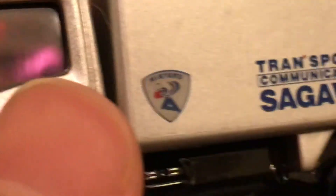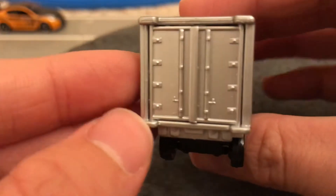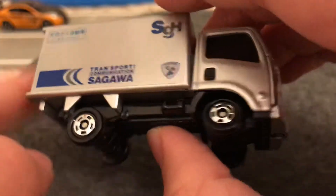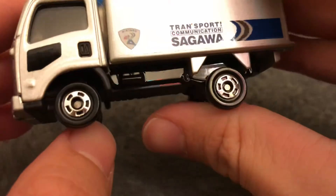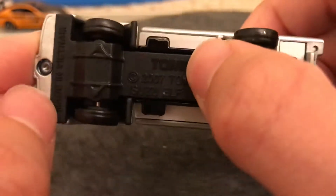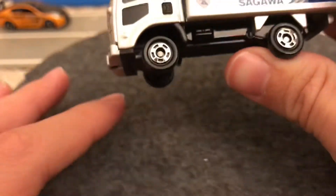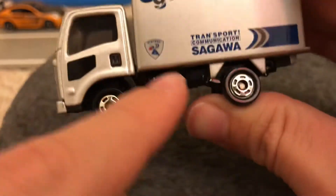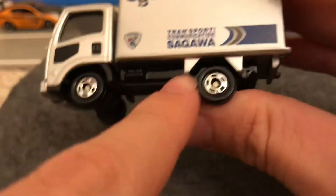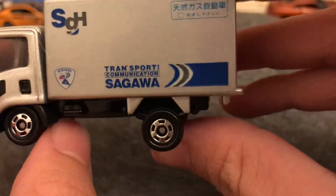There's the top I can't read, and there's the back end. Here is another complaint — and I usually don't complain about Tomica, but this one kind of needs it. The bumpers are painted too — they painted the plastic — but on any of these two-axle trucks there are no mud guards, and it makes them look so empty. They need to fix that.